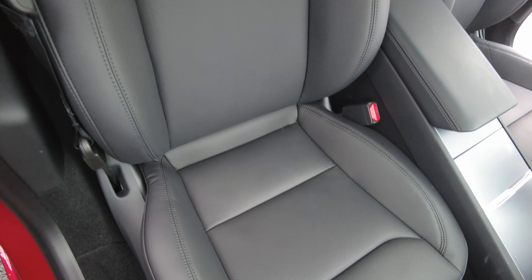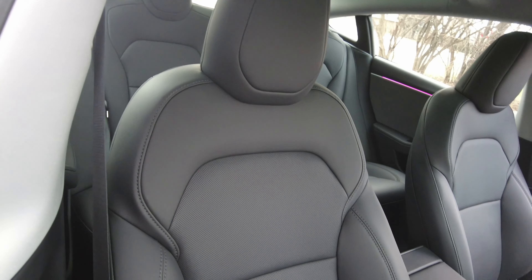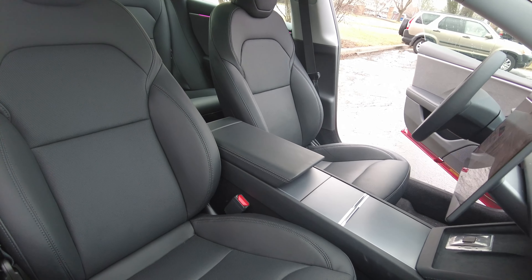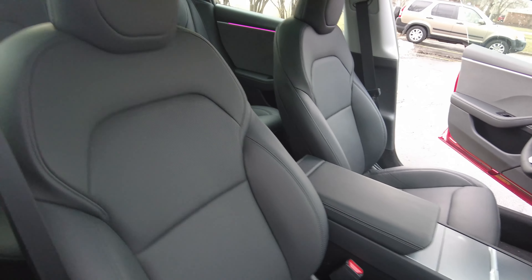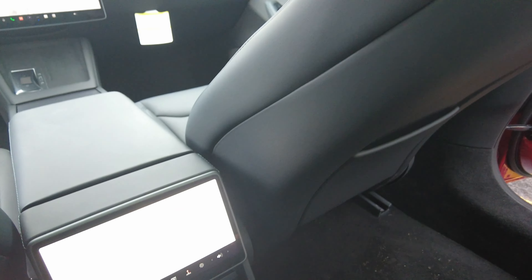All the seats are now perforated, with the front being cooled and heated and featuring a more stylish new look. In the back seats, you now have a rear entertainment display which even allows you to control the air flow, just like the front.